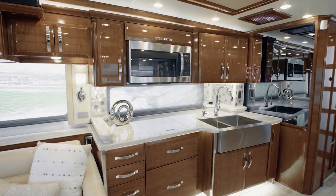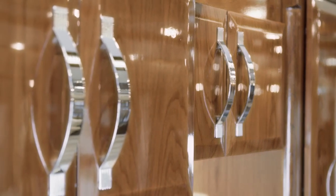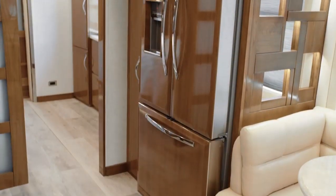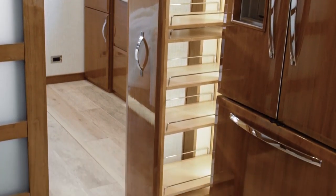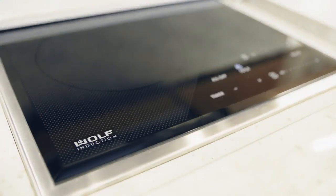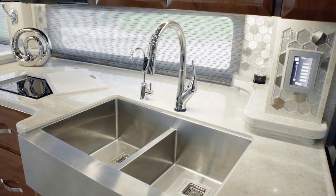Next, we'll step into the King Air's well-equipped and gracious galley, guaranteed to delight your inner chef. You'll notice the new concealed LED lighting that beautifully illuminates the hand-laid backsplash. The handmade hardwood cabinetry, displayed here in Ginger, features a gorgeous high-gloss finish and soft-close doors. The large Whirlpool French door refrigerator boasts matching wood overlays. In floor plan 4549, you also see the spacious pull-out pantry. The all-electric appliance suite boasts a top-of-the-line Wolf induction cooktop, Fisher & Paykel dishwasher, GE Advantium convection microwave, and Delta Touch 2.0 faucet. The generously sized farmhouse sink adds style to the space.